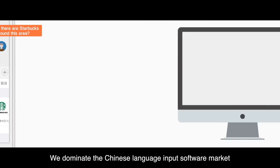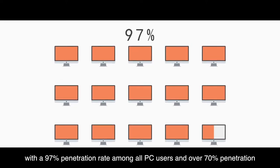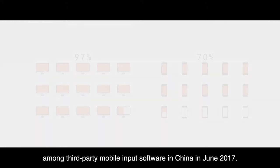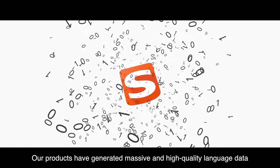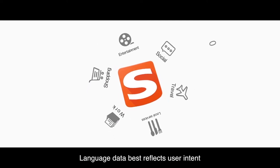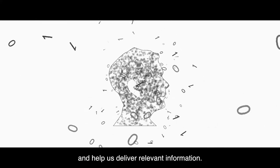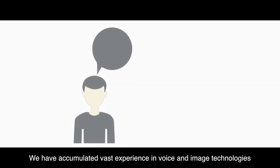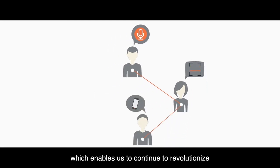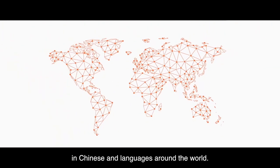We dominate the Chinese language input software market with a 97% penetration rate among all PC users and over 70% penetration among third-party mobile input software in China as of June 2017. Our products have generated massive and high-quality language data across a wide variety of use cases. Language data best reflects user intent, which allows us to accurately analyze user behavior and intent and help us deliver relevant information. We have accumulated vast experience in voice and image technologies and human-machine interaction, which enables us to continue to revolutionize how people communicate and get information in Chinese and languages around the world.